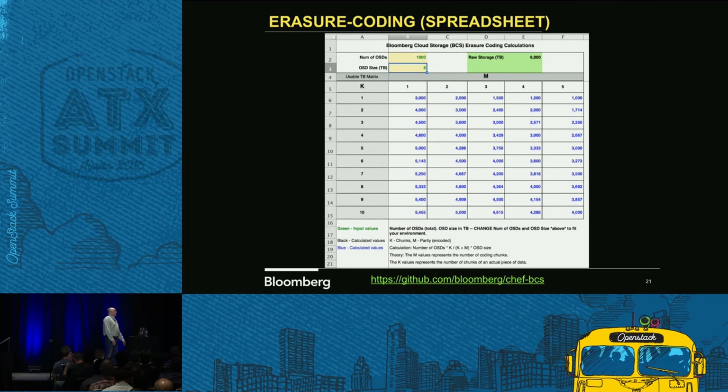This question gets asked a lot about erasure coding: how much capacity will I get with erasure coding versus replicas? I got a little tired of not being able to answer it cleanly, so I created a tool that goes through the formulas. You can plug in the number of OSDs and their size, see what your raw compute size is, and do what-if scenarios where you can look at your K and M values to see where you want your erasure code settings to be. That's also in the GitHub repo.